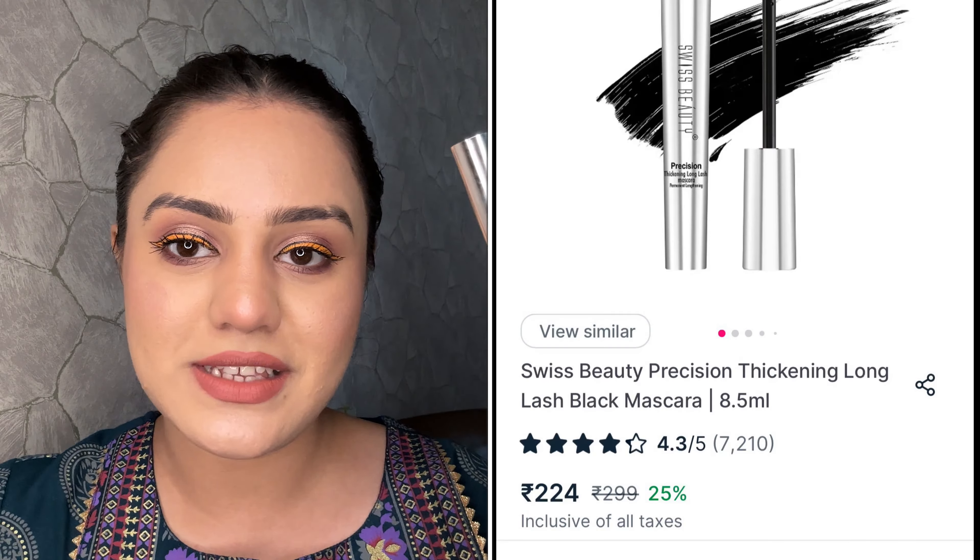Next, I purchased this mascara from Swiss Beauty — the Swiss Beauty Precision Thickening Long Lash Mascara for Permanent Lengthening. I don't need to write about volume, I only care about lengthening. Just take a look at those eyelashes — such an amazing length. It won't lie about volume; I don't see volume as much, but it has blackened up so much and the length is amazing. I feel like it's actually a waterproof mascara, but I haven't tested that yet. It's a gel-based sort of mascara, and I love those because they provide very amazing results and very black pigmentation.